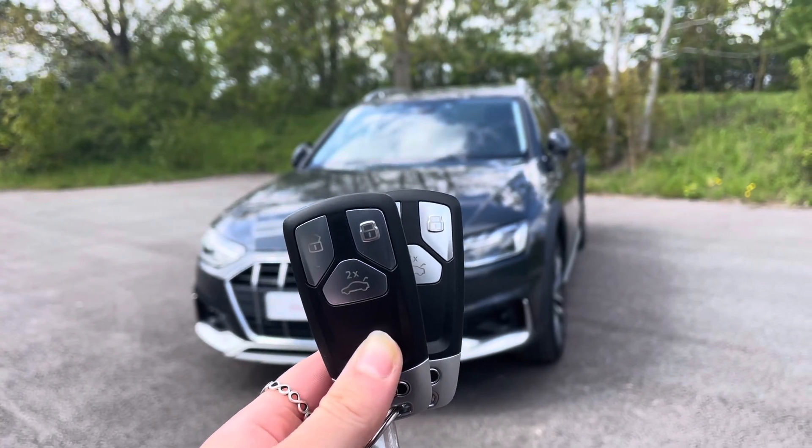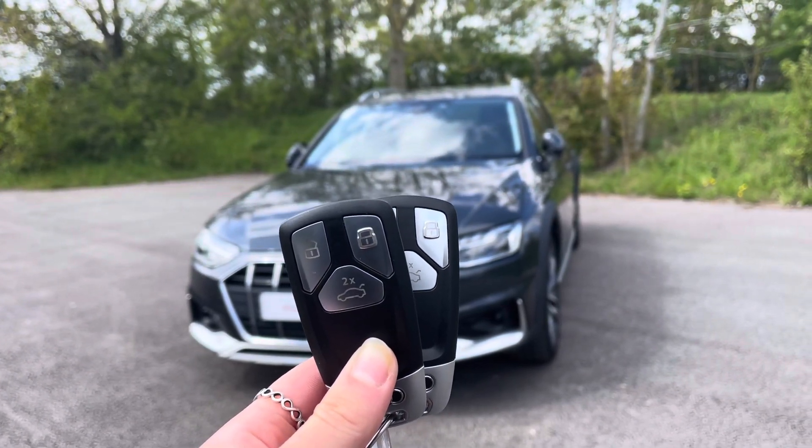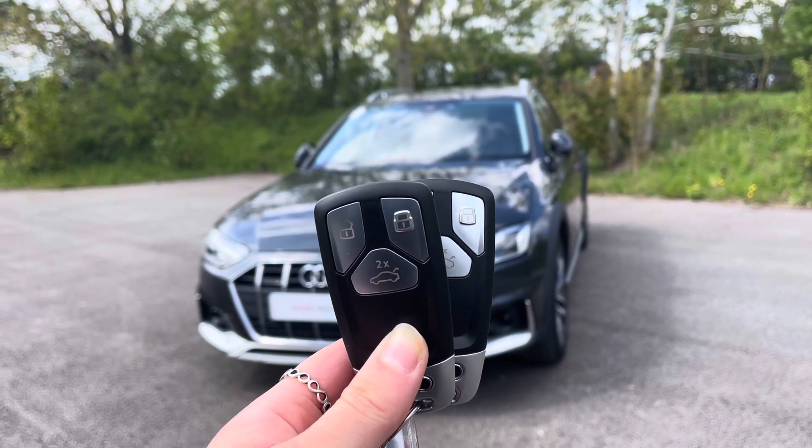Hi, I'm Anna from Cambridge Audi and today I'm going to talk you around this stunning approved used Audi A4 Allroad, finished in metallic Manhattan grey.